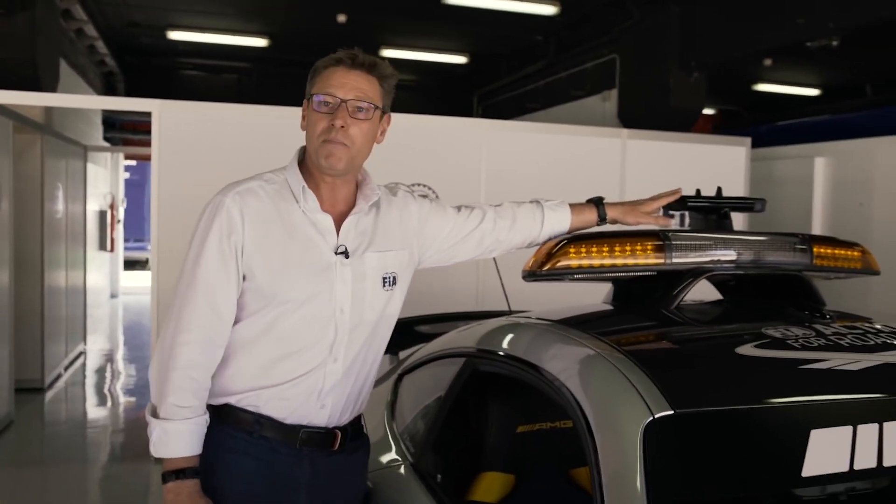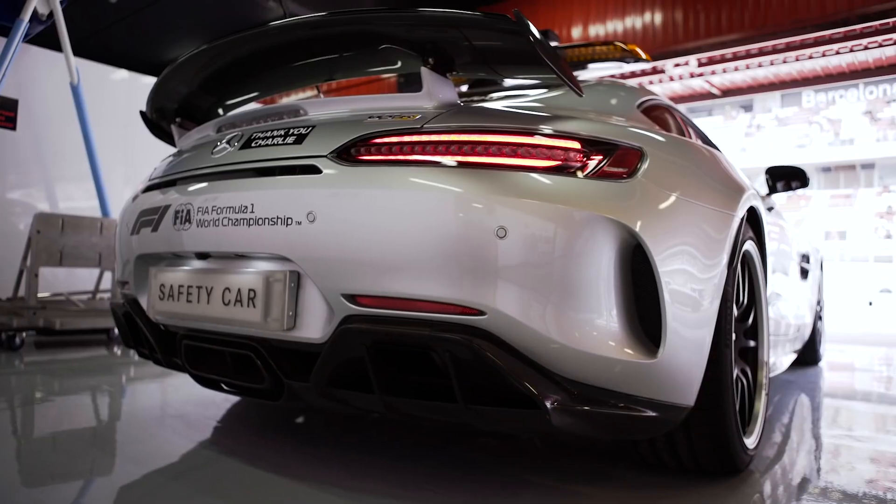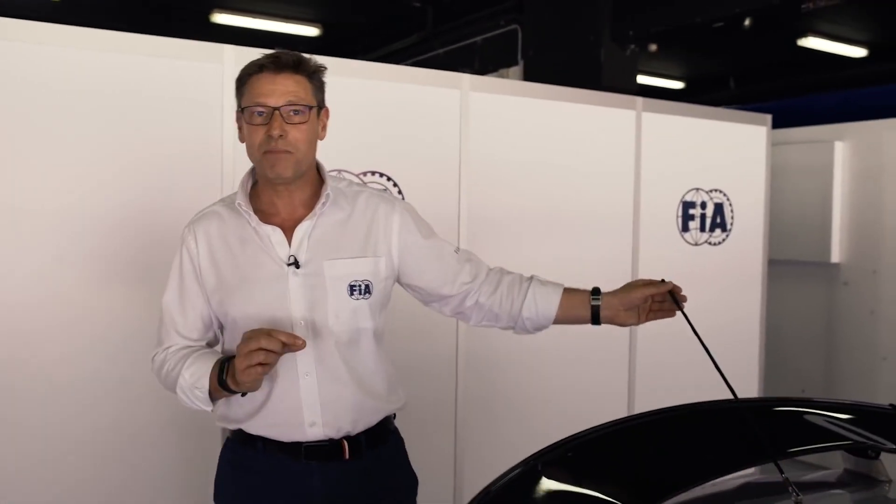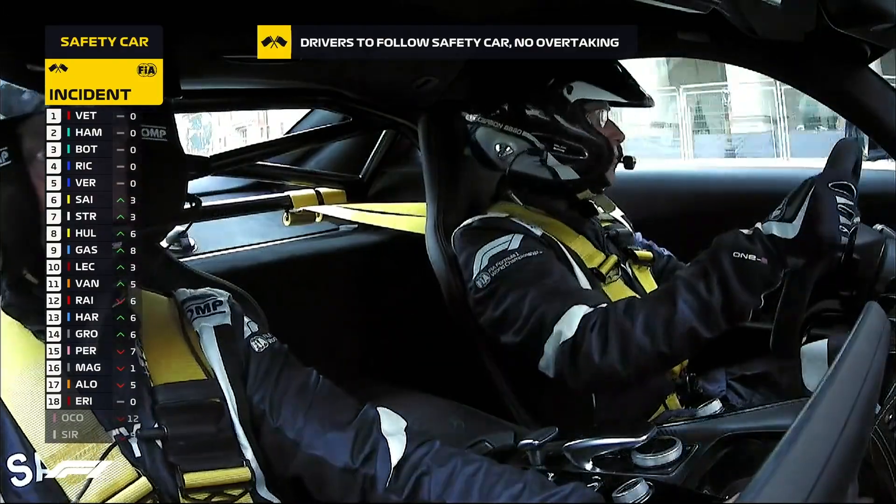If it's a dangerous situation, for sure they will see a yellow flag, just for example. We have an on-board camera showing to the front and to the back as well. And on the back there's another antenna — that's the most important antenna because this is my communication. That's the radio antenna where we get all information from race control, from the race director.